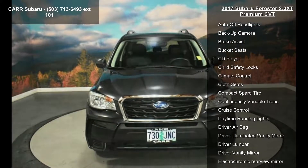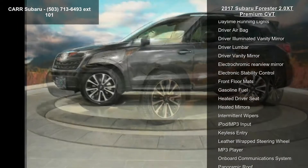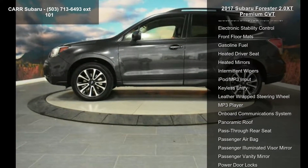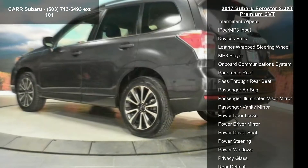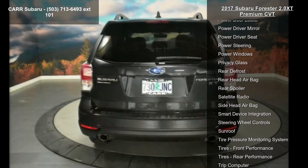Some of the top features included with this vehicle are 4-cylinder engine, 4-wheel ABS, 4-wheel disc brakes, AC, adjustable steering wheel, all-wheel drive, aluminum wheels, AM/FM stereo, and auto-off headlights.